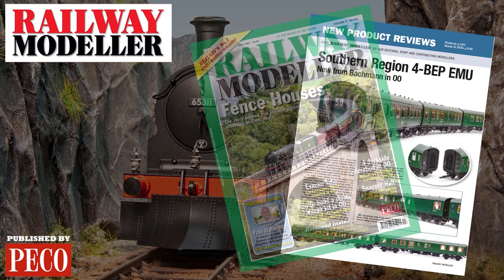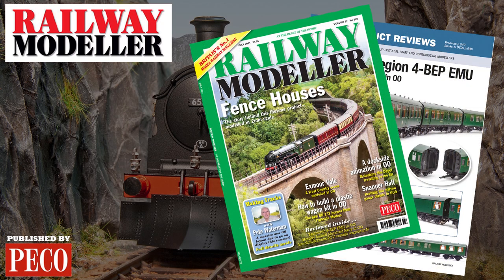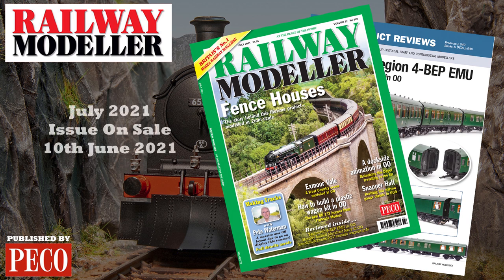Grab your copy of the July 2021 issue of Railway Modeller, on sale from the 10th of June.